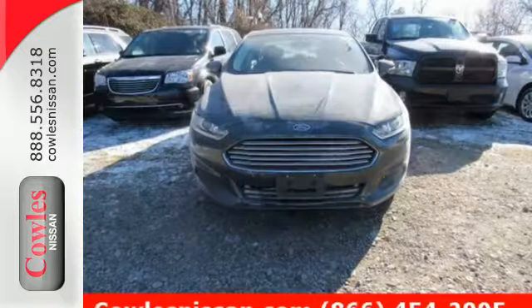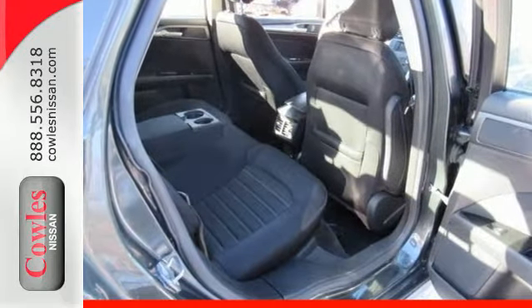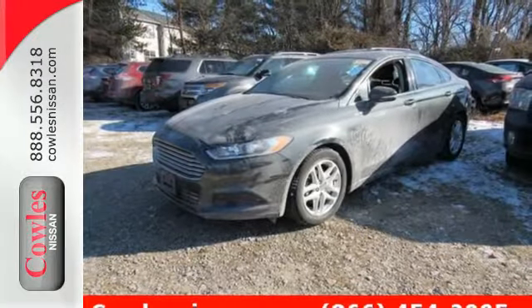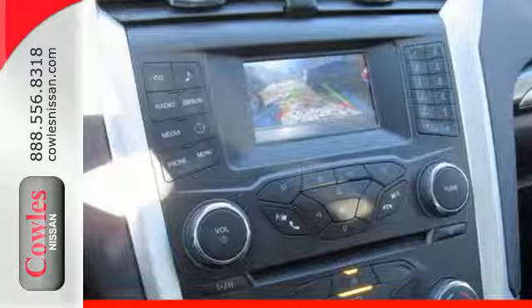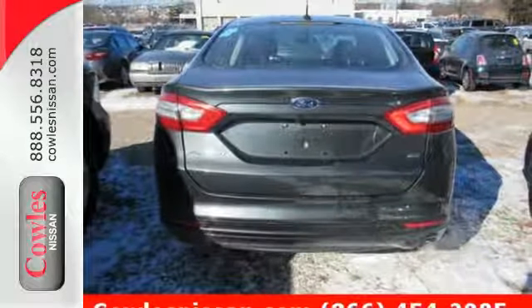Ford is dedicated to your safety with stability and traction control and multiple airbags coming standard. Inside you'll find conveniences like a rearview camera, configurable daytime running lamps, a multi-function steering wheel, and a tire pressure monitor. It received top marks in safety and overall crash protection so you can rest easy.